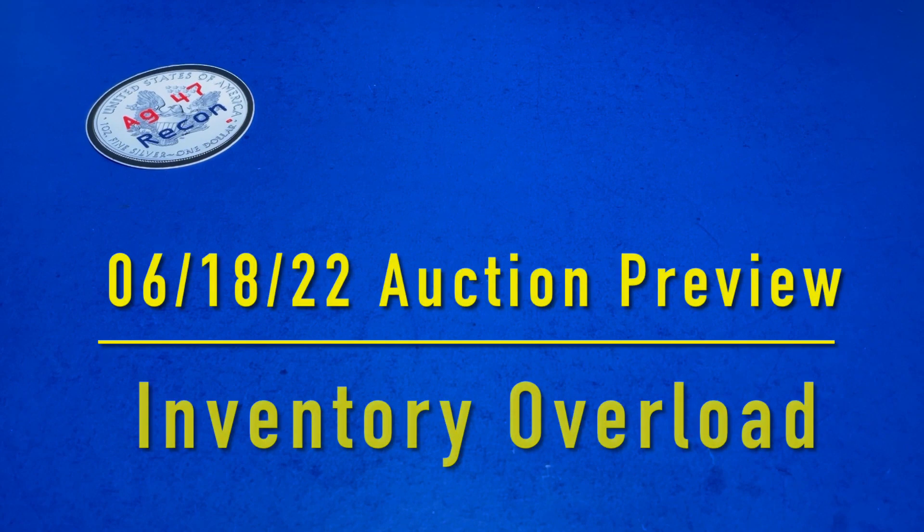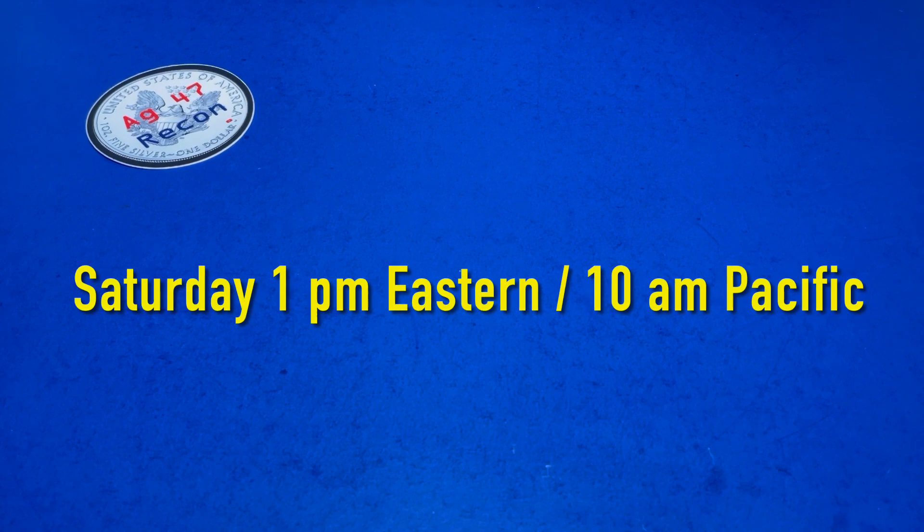Hello, AG47Recon here again for another video. Thank you for watching. This is the auction preview for Saturday starting at 10 a.m.